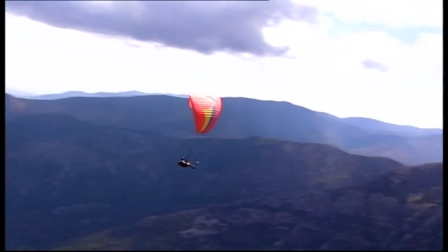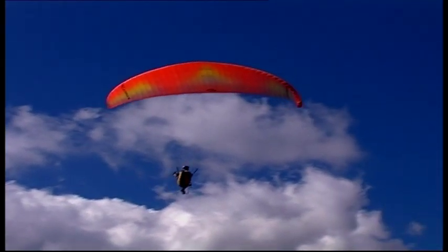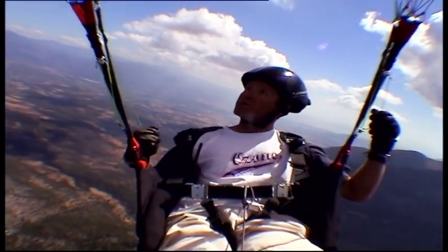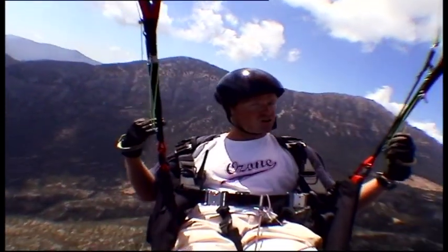Remember earlier I said the thermal was drifting us? Now we've got more of a vertical component — now it's just going straight up. I'm looking down at the ground and I can see we're hardly moving with reference to that, which means we're now in a perfect column of lift rather than a drifting thermal.